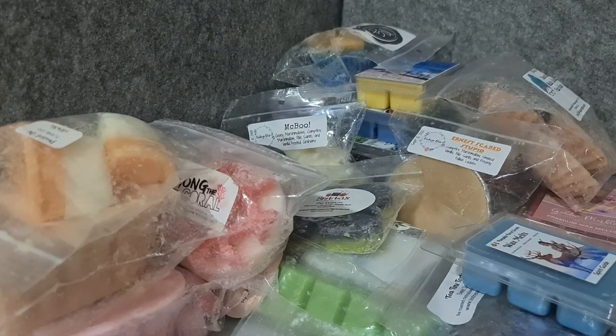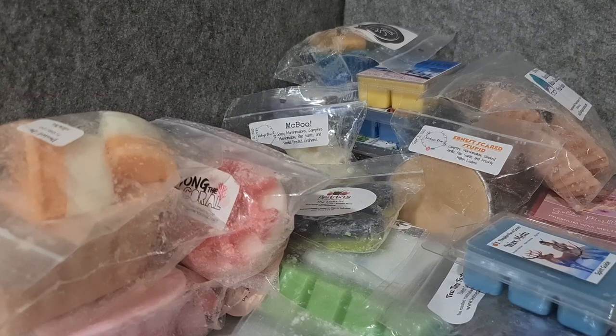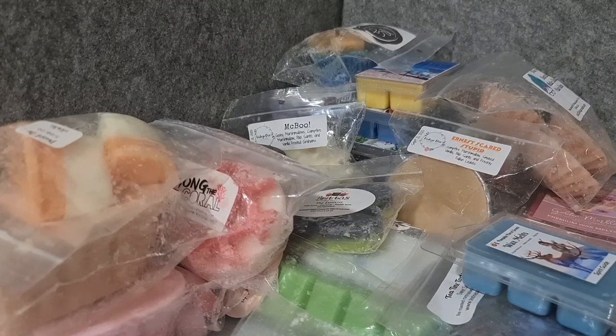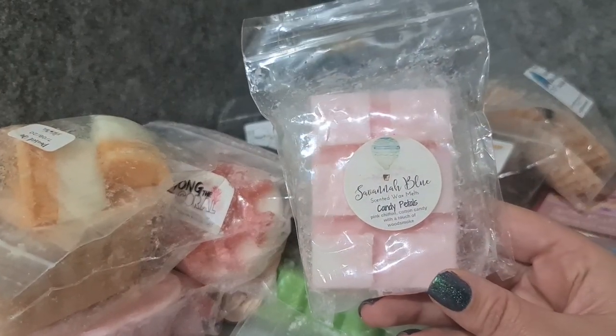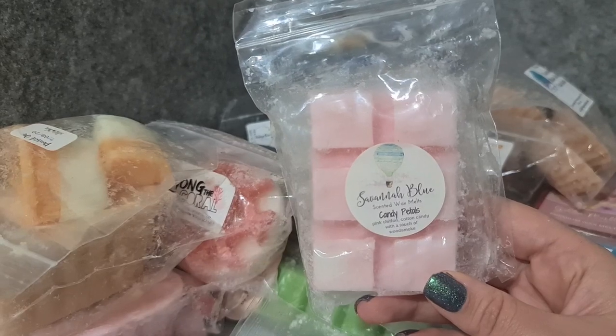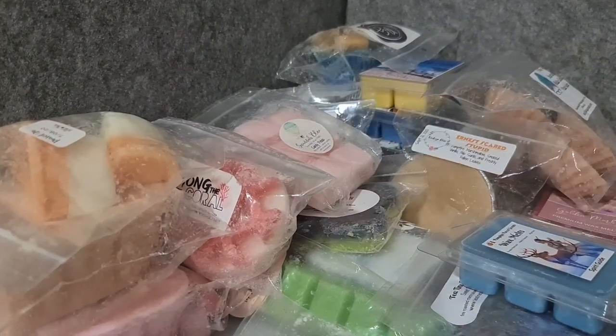Savannah Blue Candy Petals — pink chiffon, cotton candy, and a touch of wood smoke. This was one of the first scents I ever melted from Savannah Blue and I fell in love. Savannah Blue is a bit like Rose Girls for me — can be hit or miss — but when I find a blend that's a hit, it's amazing, and this was one of them.